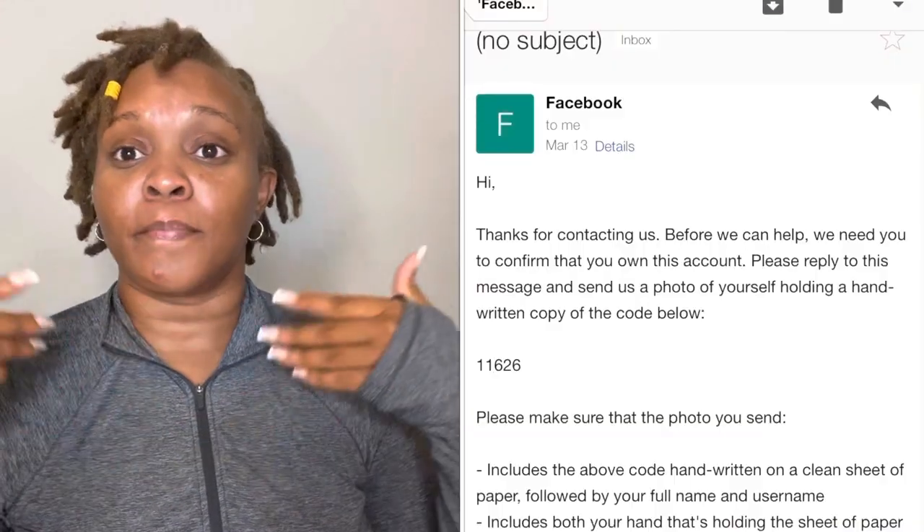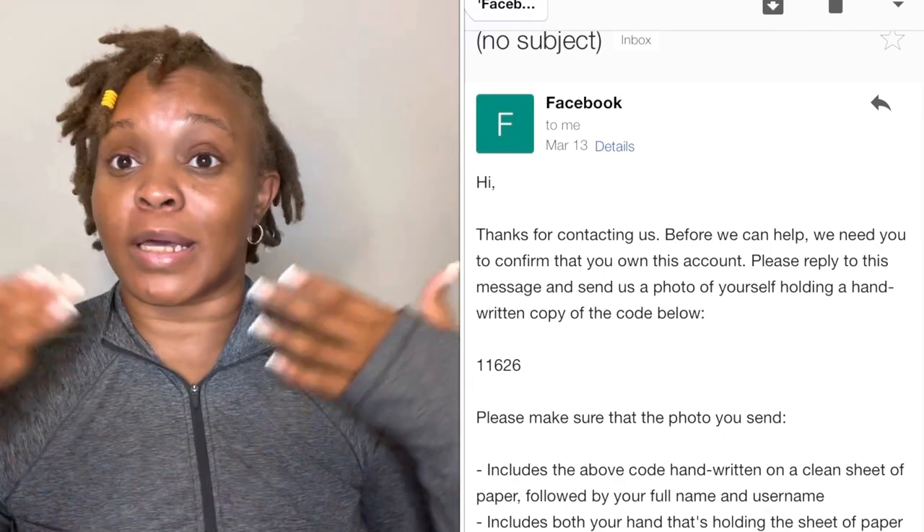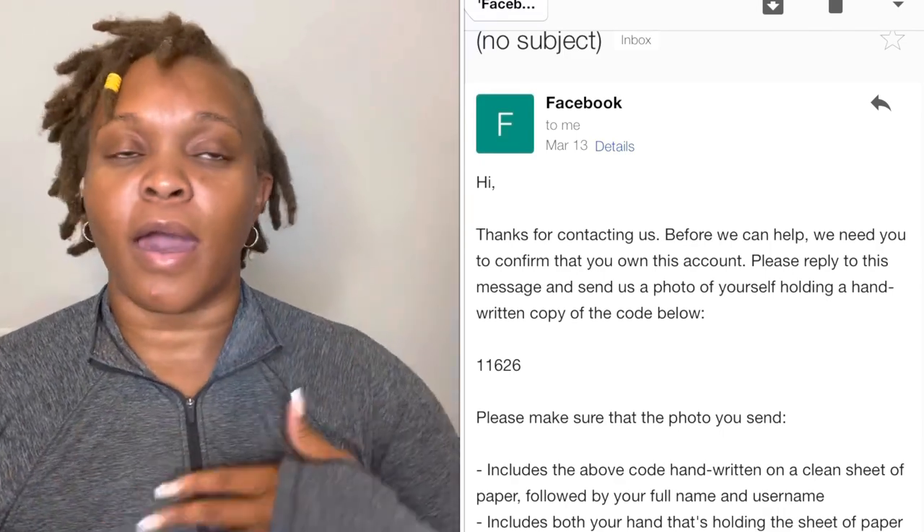I proceeded to do the form. It emailed me a code and then it said write it on a plain sheet of paper, let it be very clear that we can see it. I wrote the code, wrote my username, wrote my full name. I'm pretty sure you guys got that message — but that is a robot. That is literally an automated message you're going to get if you fall into this predicament.